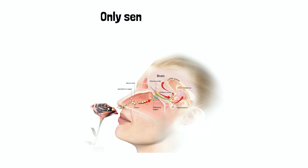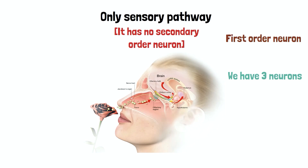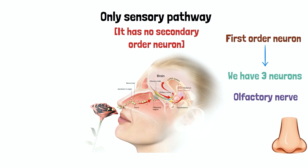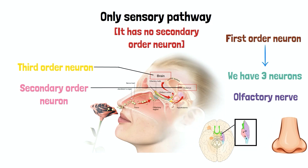One important detail is that the olfactory nerve pathway is the only sensory pathway which has no second-order neurons. Typically we have three neurons: the first-order neuron at the receptor area (in this case, the nose), the second-order neuron in the thalamus, and the third-order neuron at the specific brain area (the olfactory cortex). The olfactory nerve is unique in that it only has first-order and third-order neurons, reaching the cerebral cortex without synapsing in the thalamus — hence the second-order neurons are absent.